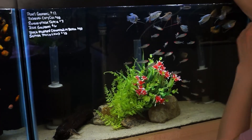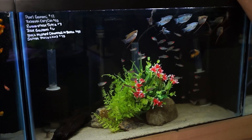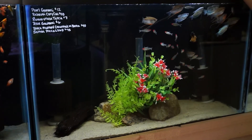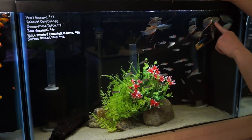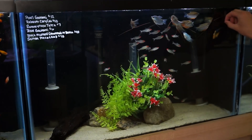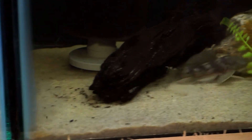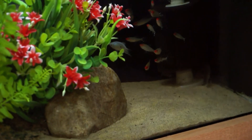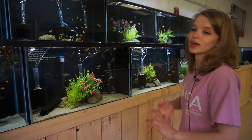I also have some rummy-nosed tetras available — a nice big school of them. And some pearl gouramis — probably one of the prettiest gouramis in my opinion, almost rainbow-colored. I also have some blue gouramis, all males, very pretty. And a yellow mustard gas crown tail betta in there too. Last but not least, in here I have some really cool sultan plecos — a little different than most other pleco species, with a really cool matte gray color with black spots. They don't get massive either.